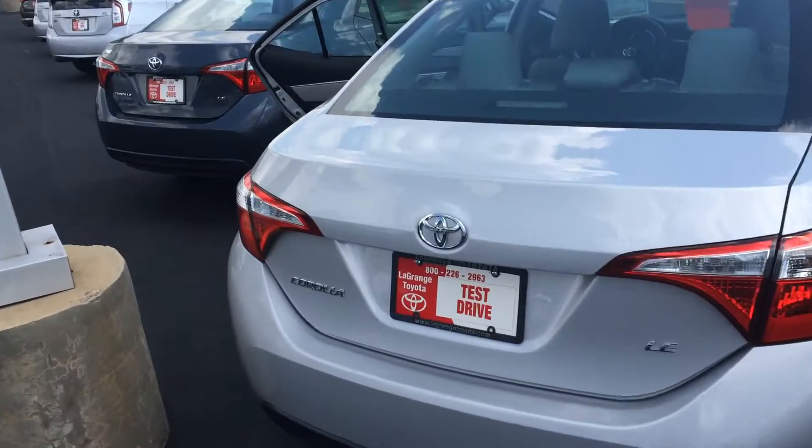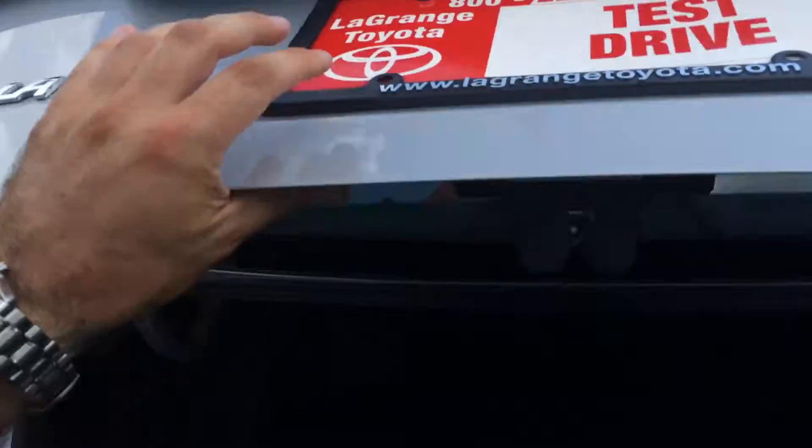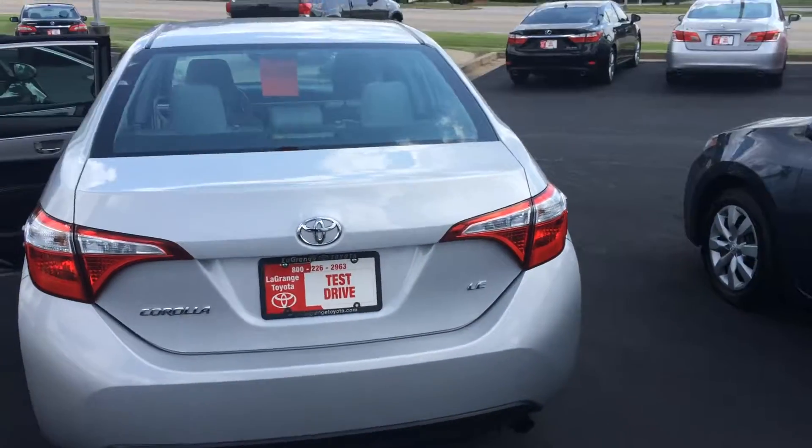Going around here to the rear profile, you can see the badging there for LE, which does include the backup camera. There's your trunk space there. Other options on the LE include cruise control and also KeySense, so I know that those are all there as well.